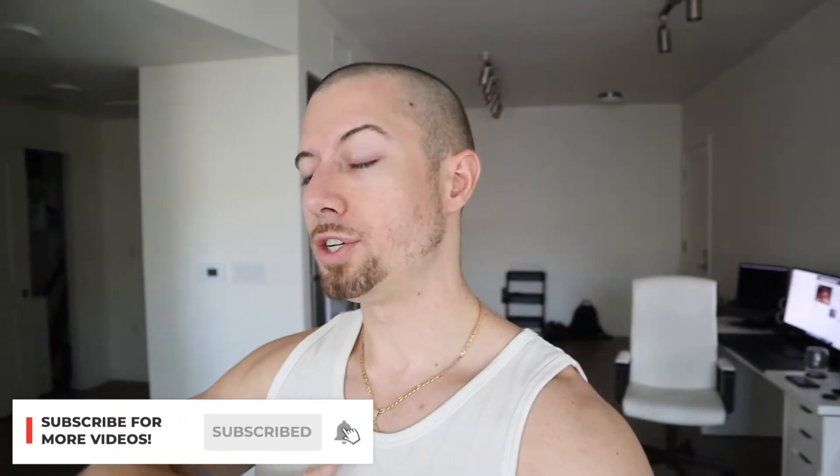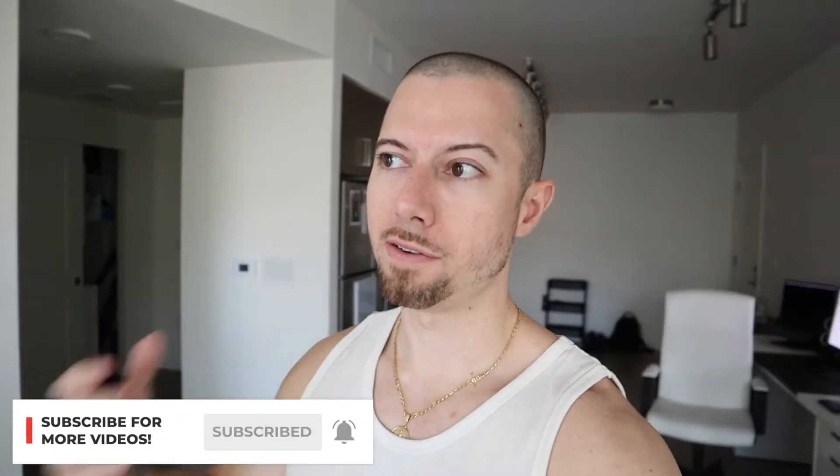This is going to be a very quick, straight to the point video. But first off, if you are new to the channel, consider subscribing down below. I share my life experiences living here in Vegas, all that good stuff. So subscribe down below and now let's get into the video.